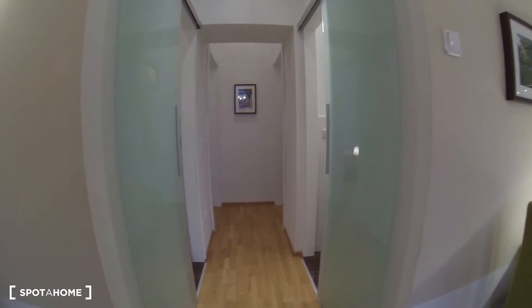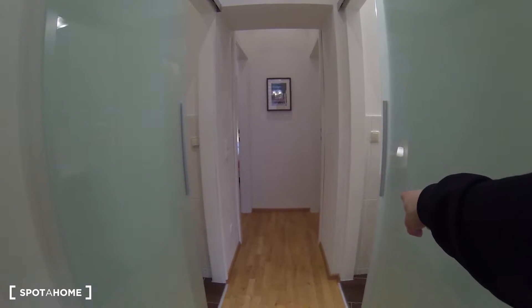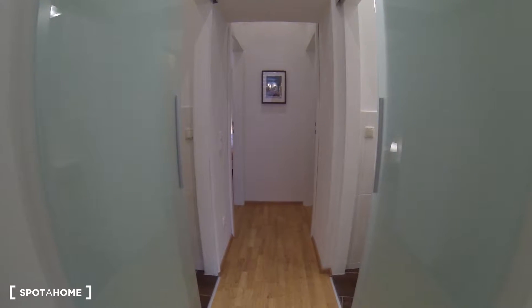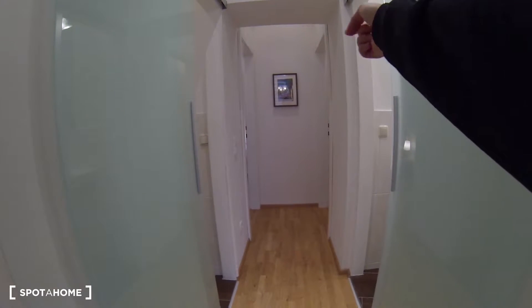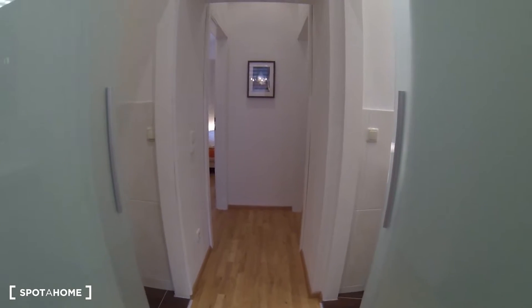This little hallway leads us towards the two bedrooms. The first door on the right is the bathroom, and the one on the left is the toilet — it's very common to have those two separate. The door on the right is bedroom number two and the door on the left at the end of the hall is bedroom number one.